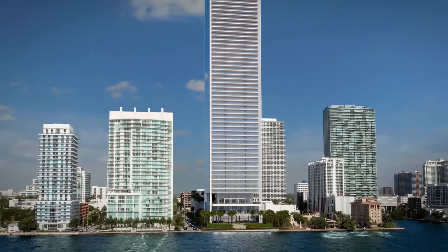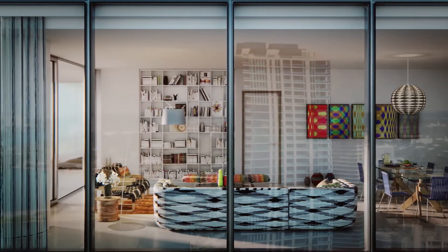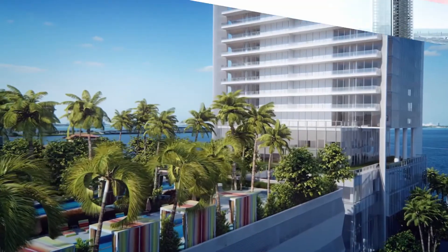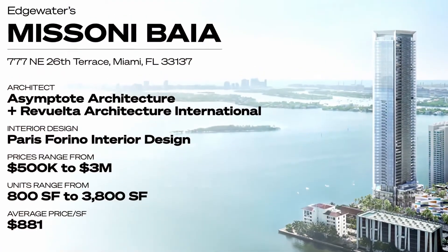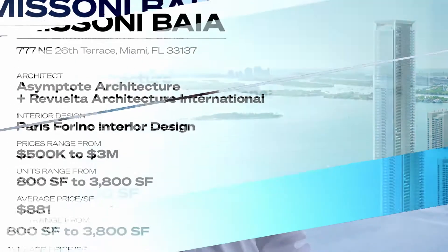That brings us to the fifth luxury project in Edgewater: Missoni Bahia. What I love about Missoni Bahia is that Missoni has always been one of my favorite fashion brands. It's the latest trend in Miami condos where fashion designers are actually branding condo buildings. Units at Missoni start at around 800 square feet and $500,000 and up.